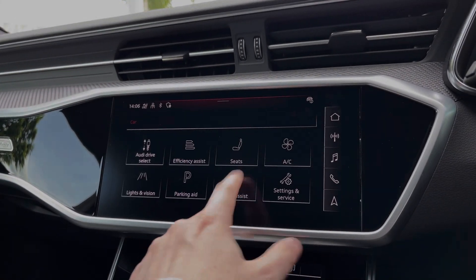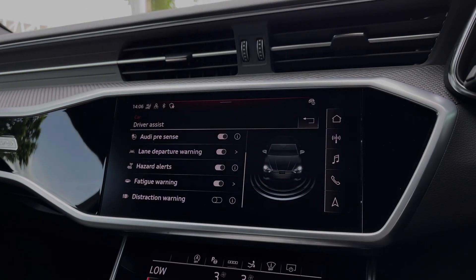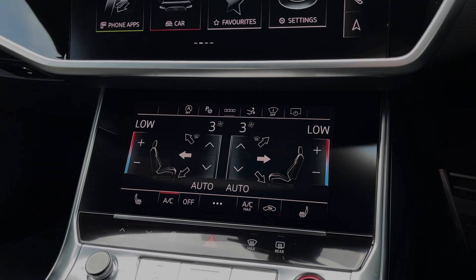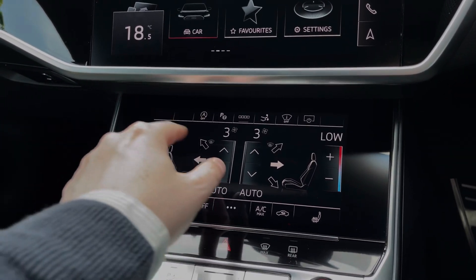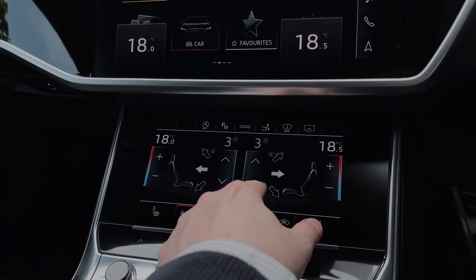This Audi S7 also comes with a range of different drive assist settings and functions to overall make driving the car much easier and safer. Moving further down on the car's dash, we have the secondary touchscreen for the car's climate control system, allowing you to easily change the in-car temperature, whilst buttons to the centre change the fan intensity as well as the fan's direction.